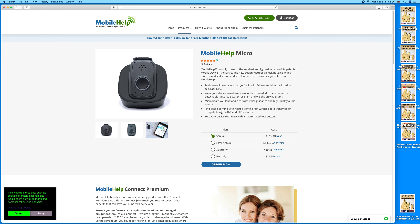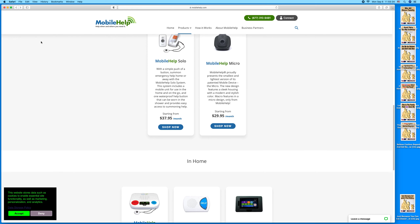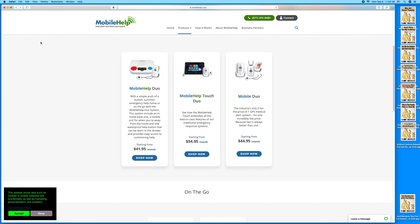Barb gave me a whole bunch of information. MobileHelp has a station for inside your house, two-way communication, and a wristband or necklace. She says the duo system with a wrist button is $41.95 a month. The duo systems all have a base unit you put on the desk and a device you wear — that's the $41.95 a month option.